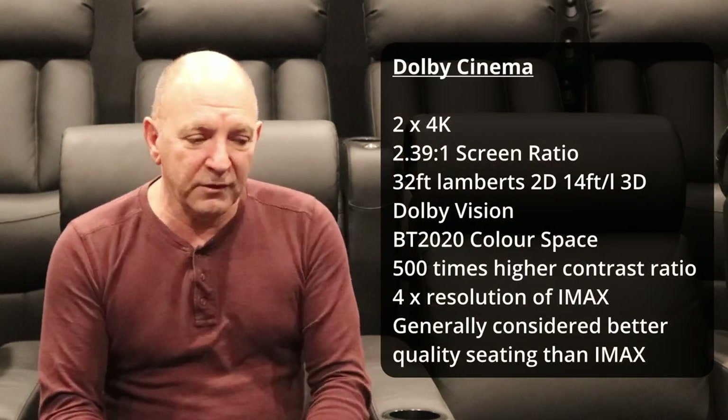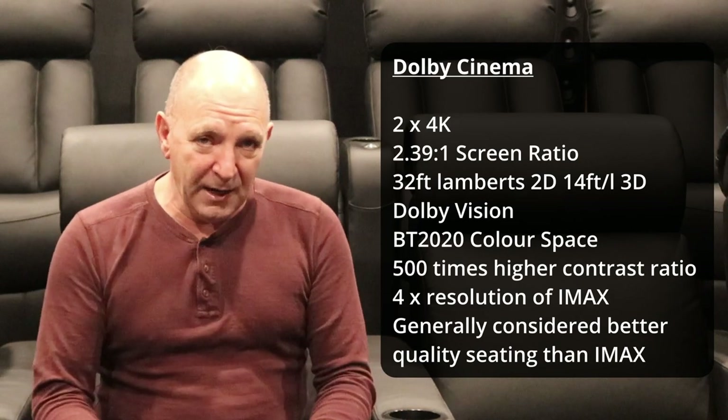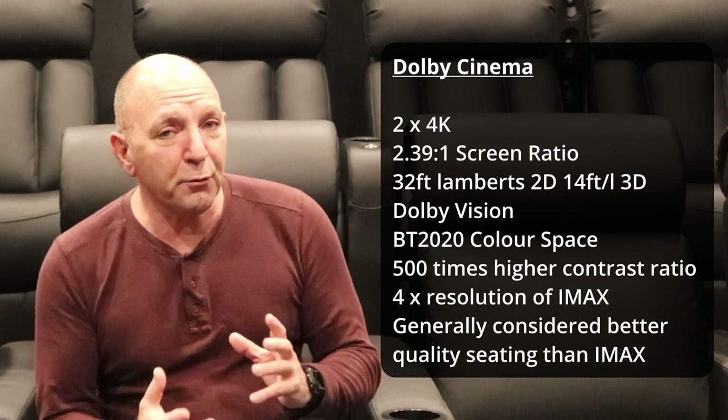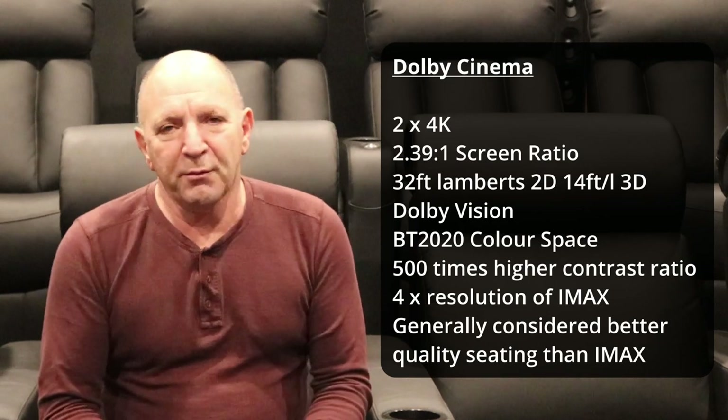Then we went to Dolby cinemas. Now these are the crème de la crème of cinemas — we're talking about 30 foot lamberts on the screen, Dolby Atmos, everything that makes a movie great. They are your reference cinemas. If you really want to go and experience the best of the best, it's a Dolby cinema. So those are your choices: if you haven't got a Dolby cinema near you, the next one is IMAX; if you haven't got an IMAX, a Dolby Atmos cinema; and if you haven't got that, well you're stuck with your local cinema.